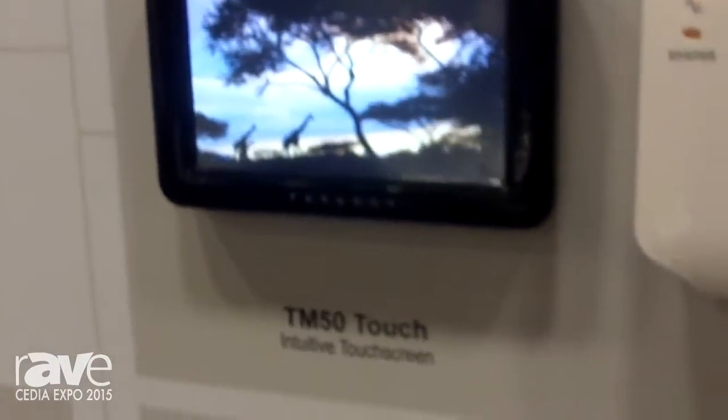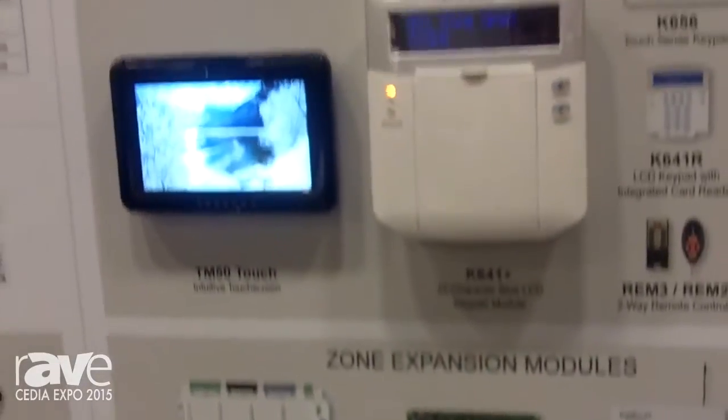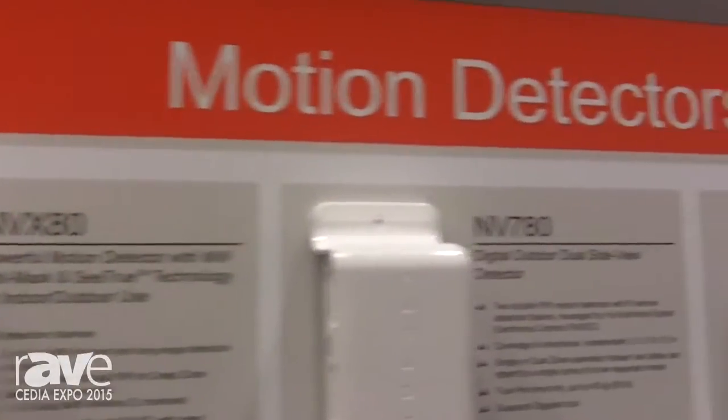All of our devices that we're showcasing today are based off our EVO platform, which is an addressable platform. You can program your motion detectors and all your camera systems all off-site remotely with our software.